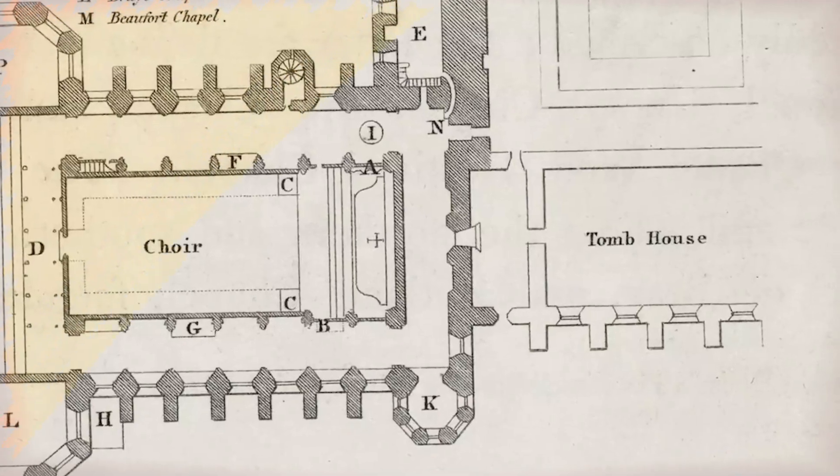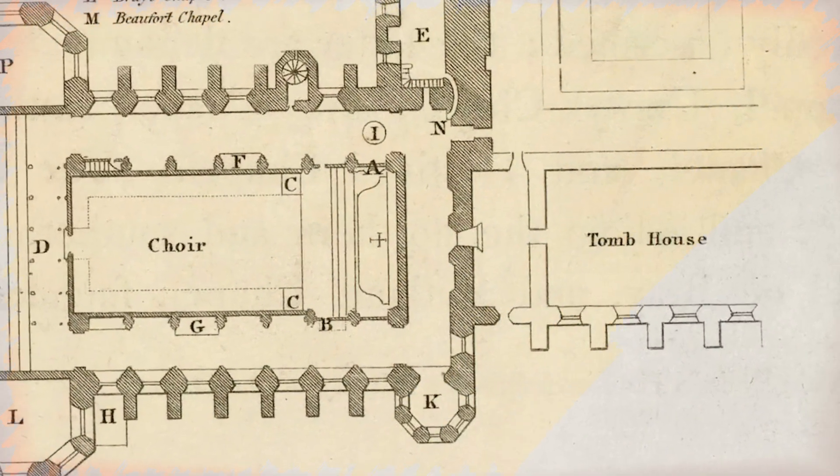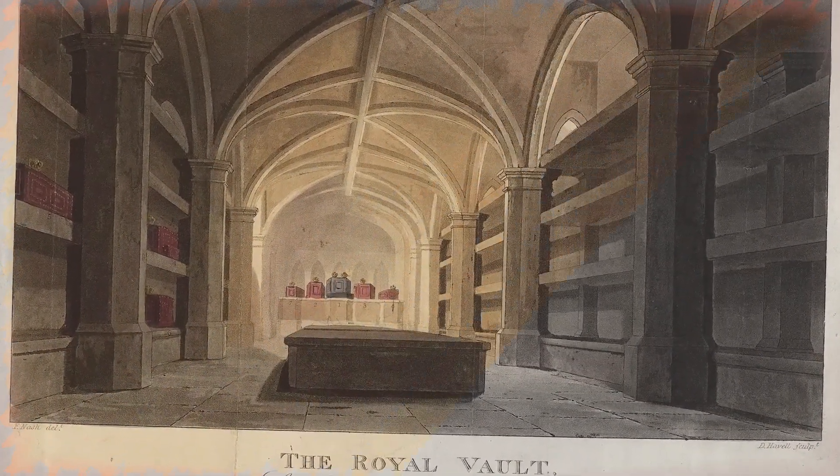The vault, which measures 2 metres long and 8.5 metres wide, is larger than most royal tombs. Since its construction, the room has been rearranged several times to accommodate an increasing number of coffins.